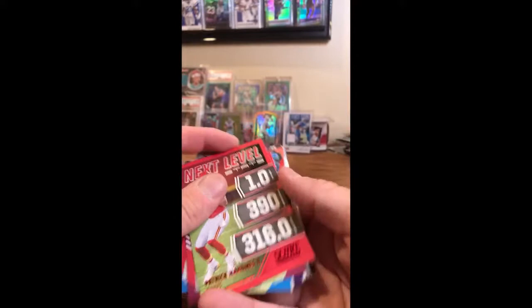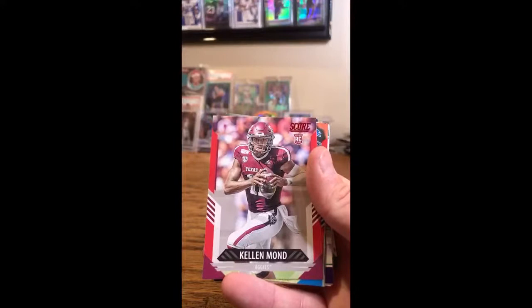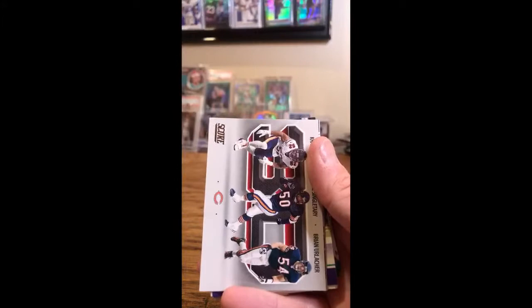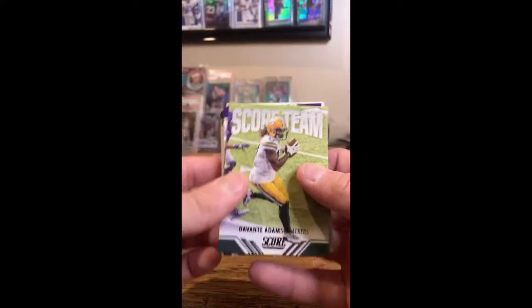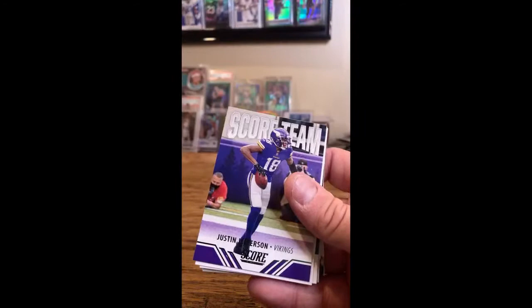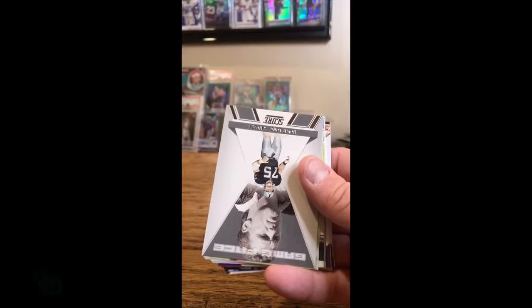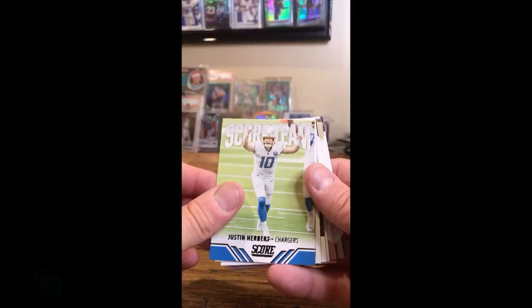Red parallels are a good one for the Chiefs: next level insert Patrick Mahomes. Kellen Mond — that's a good one, red parallel for the Vikings. Daniel Mandola red parallel for the Lions. 3D insert, Bears. Score team insert, Packers — Davante Adams. Game face Vaughn Miller. Justin Jefferson, Vikings — score team. National champion Tua, Dolphins. DeAndre Swift, Lions. Howie Long game face, Raiders. Justin Herbert score team, Chargers. Another Trevor Lawrence card — now you can buy one or sell one for the Jaguars.